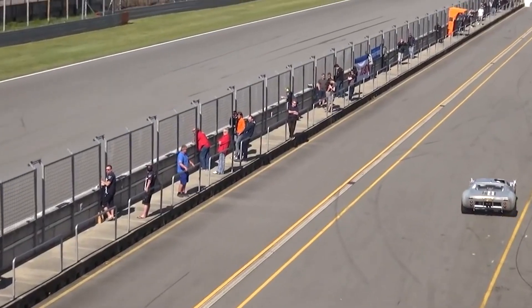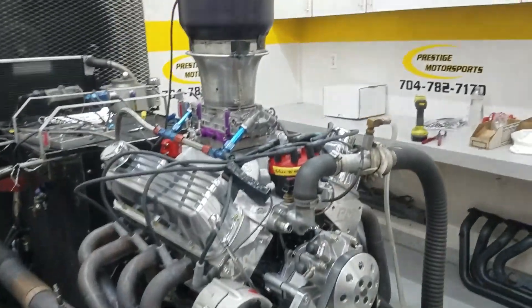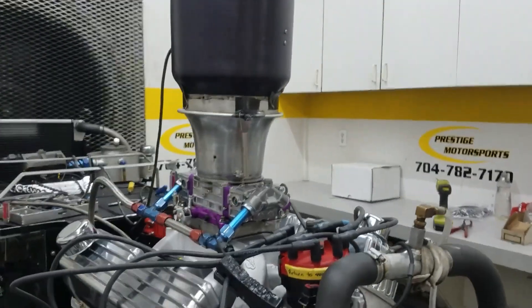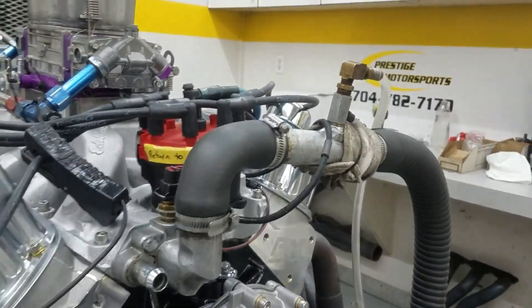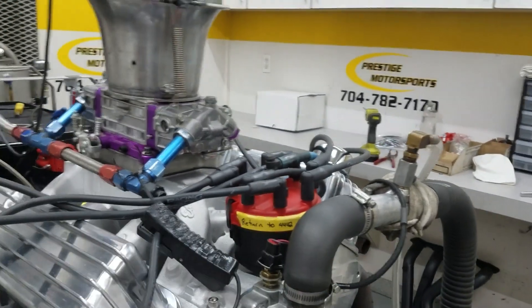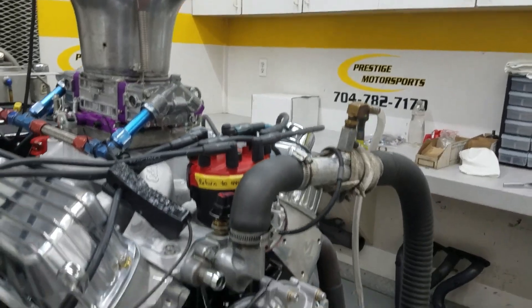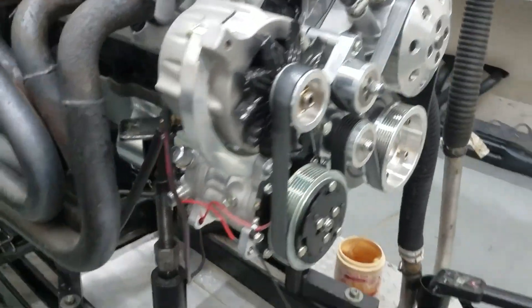And this is when the mighty 427 made its entrance. Back in Michigan, Roy Lunn and his team developed a new version of the Ford GT40 equipped with a formidable and legendary 427 engine. This power plant, based on the Gen 2 FE 427 block from Ford's NASCAR program, offered increased power and improved reliability.